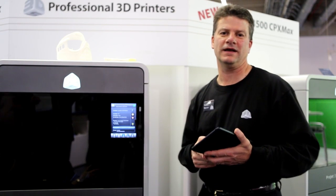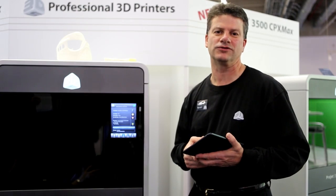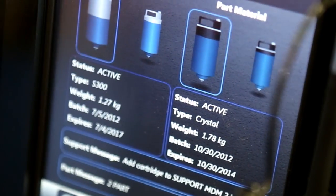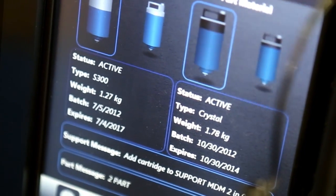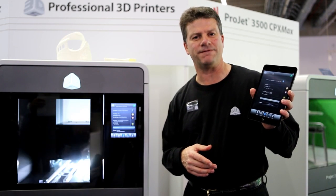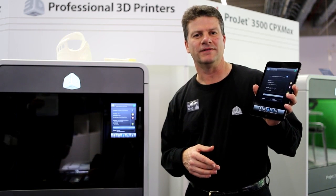These new printers also expand customer ease of use. They have a new touch screen that includes a graphical user interface that's easy to follow. One of the nicest features about our new interface is it's also available on a free iPhone and iPad app.